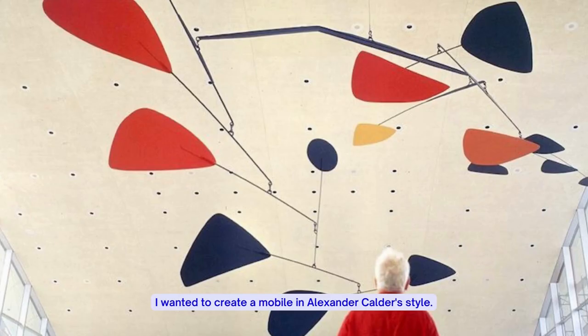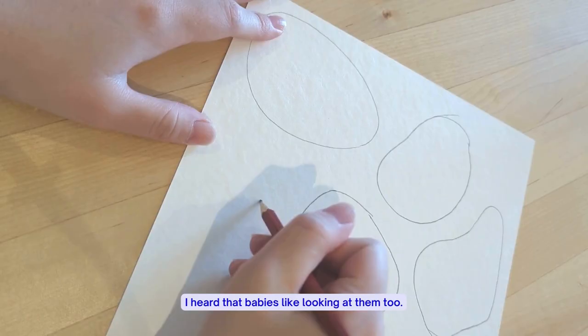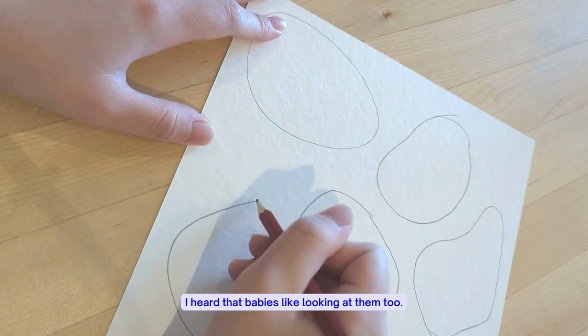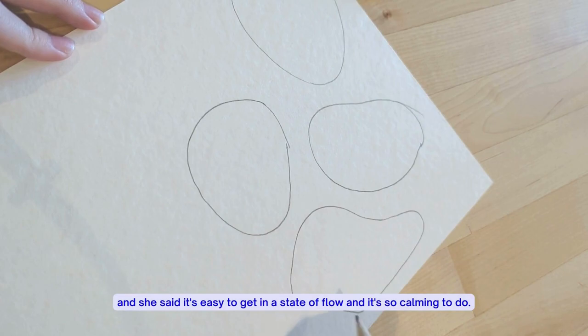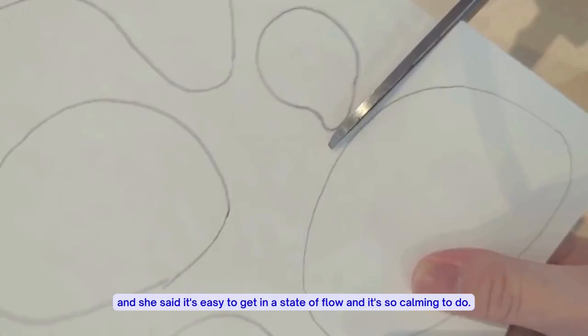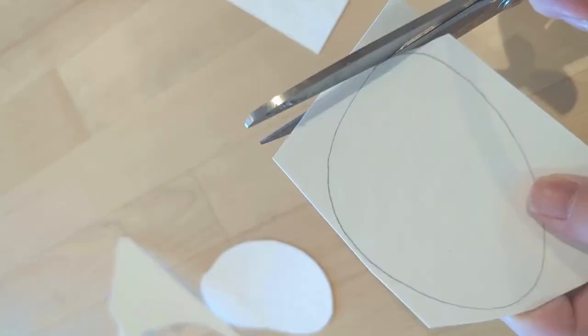Let's get started! I wanted to create a mobile in Alexander Calder style. It plays with the idea of center of gravity and moves with the flow of air — I heard that babies like looking at them too. To start, let's draw some random shapes. One of my favorite YouTubers, Wendy, also made this DIY, and she said it's easy to get in a state of flow and it's very calming to do.